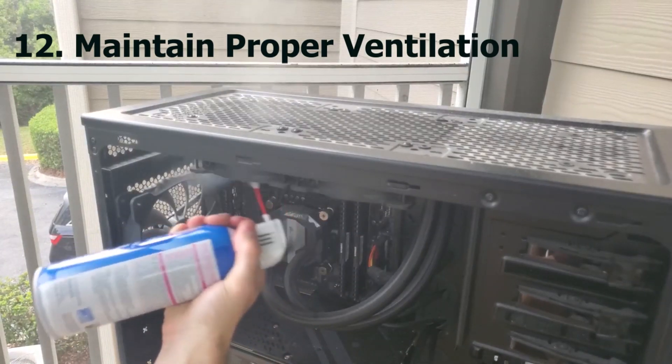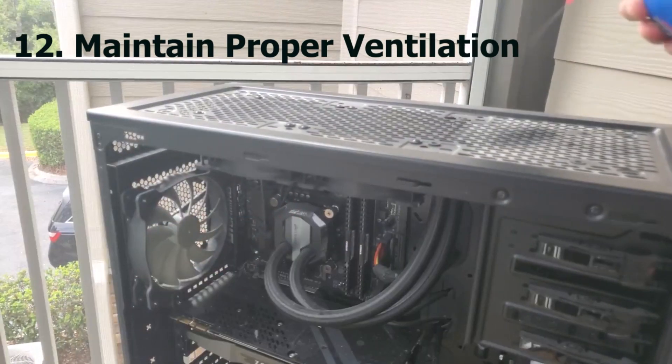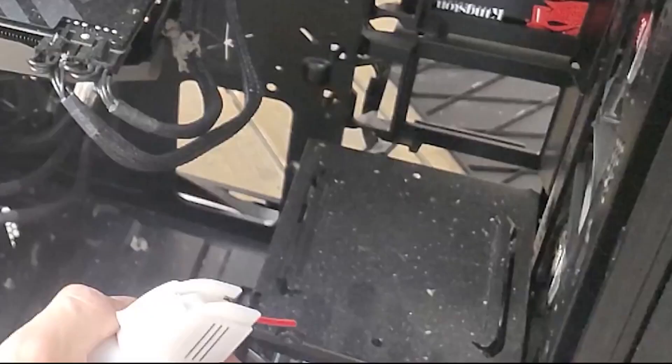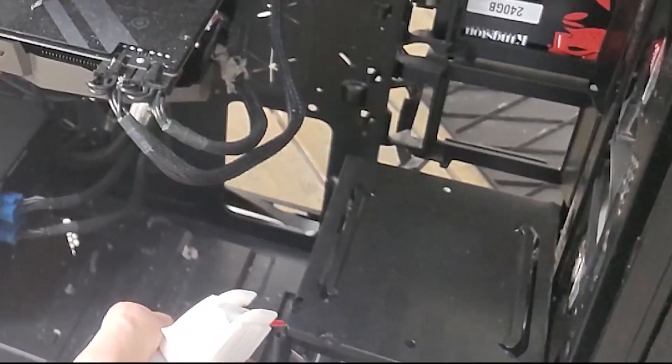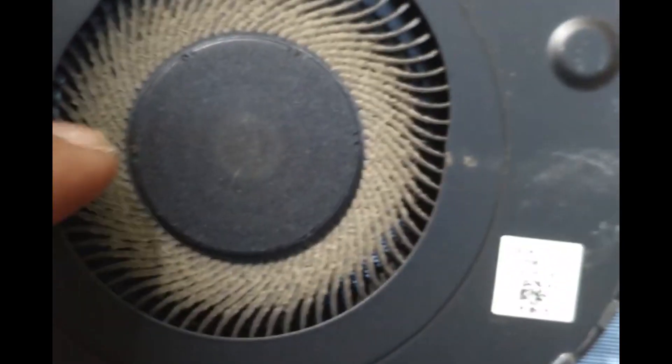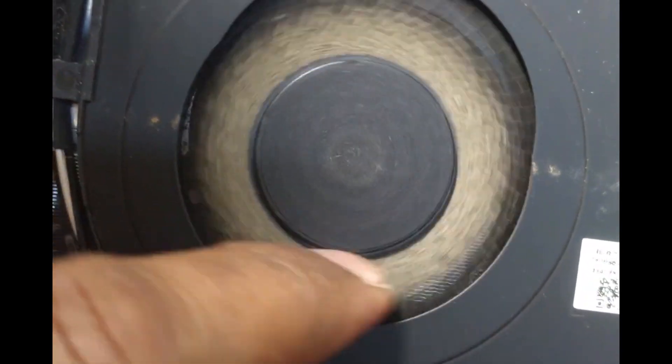Number twelve: maintain proper ventilation. This is an essential computer maintenance tip. Proper ventilation is very important to safeguard your laptop or computer against overheating, which may result in performance degradation and even potential hardware problems.